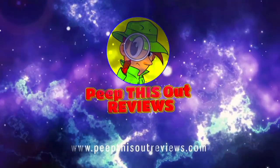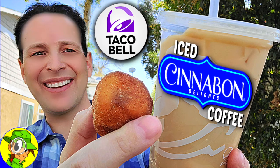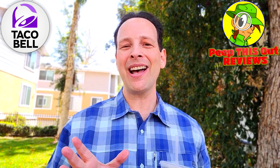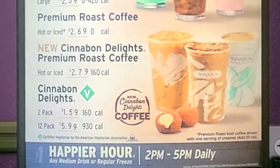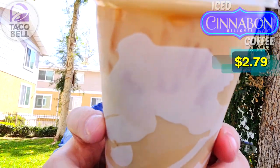Welcome to Peep This Out Reviews with Ian K. What's going on everyone, it's Ian K and welcome — or welcome back — to the channel. I'm outside on a beautiful sunny day here in Southern Cali after hitting up Taco Bell to check out the latest sweet treat they've got going on. Guys, this one is right up my alley. Feast your eyes on their iced Cinnabon Delights coffee.